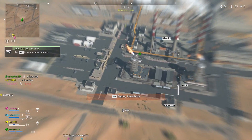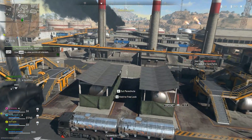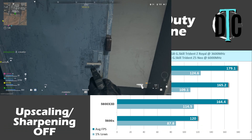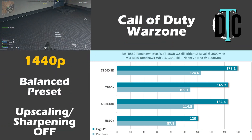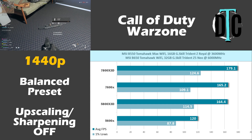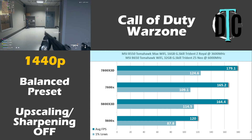Call of Duty was up first — this test was done playing the Warzone game mode only, using the balanced preset without any upscaling or sharpening. I was surprised by the fact that the 7600X and 5800X 3D achieved the exact same results at 1440p. As expected, the 5600X trailed behind, and the 7800X 3D was out in front, but not by much — only about a 14 fps increase over the 7600X.